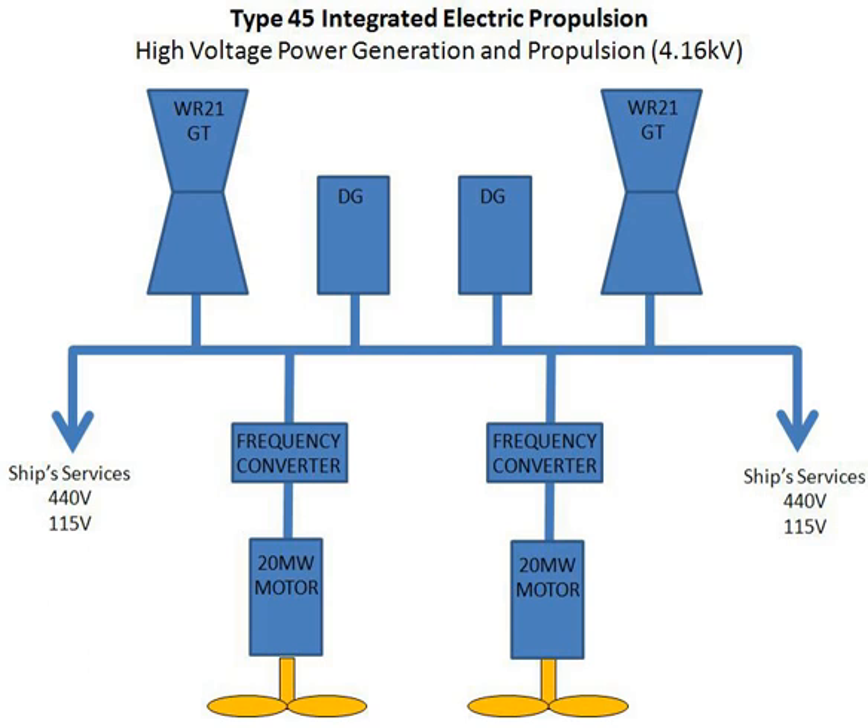The advantages of gas turbines include much lower weight and smaller size than diesels of similar power, and much less noise and vibration, but they are efficient only at or near maximum power. Diesel generators have the advantage of high efficiency over a wide range of power levels. Using them in combination allows for the benefits of a full range of operational efficiency, a low vibration quiet mode of operation, and some reduction in weight and volume relative to a diesel-only arrangement.